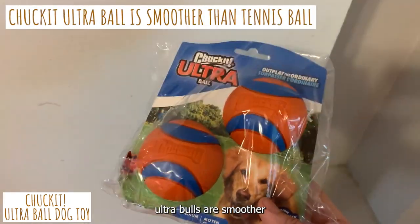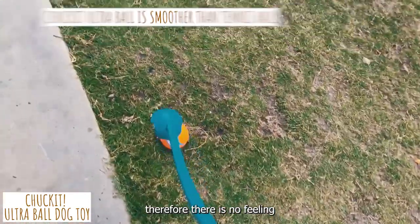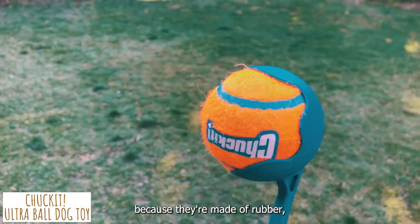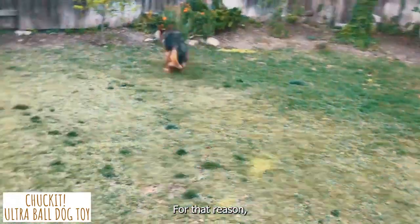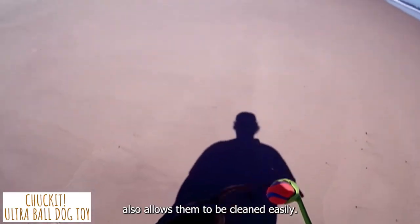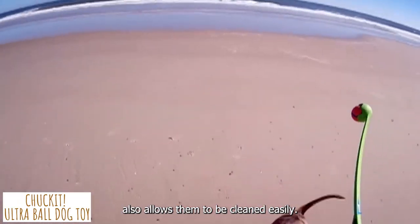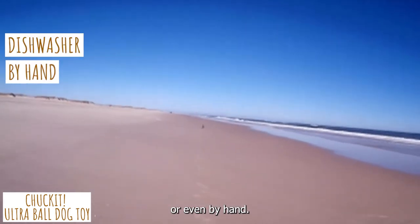The Chuck-It Ultra Balls are smoother than a tennis ball, so there is no felt material that can be gnawed away. Because they're made of rubber, they don't get dirty quite as quickly, helping maintain a neat home. The rubber design also allows them to be cleaned easily — the balls can be washed in a washing machine, dishwasher, or even by hand.